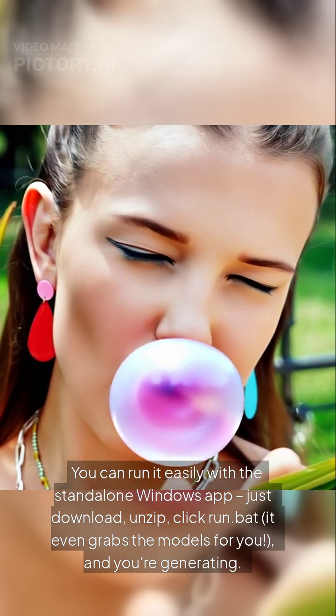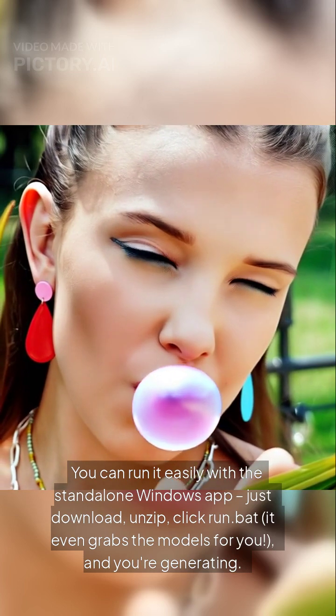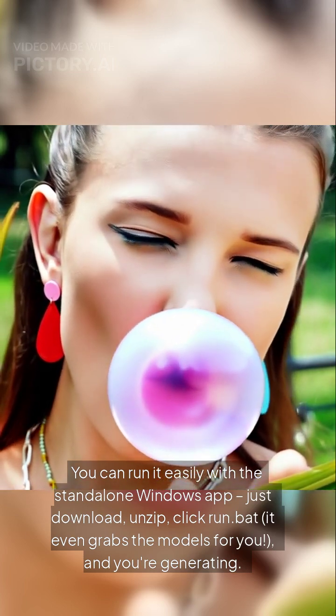You can run it easily with the standalone Windows app. Just download, unzip, click RunBot. It even grabs the models for you, and you're generating.